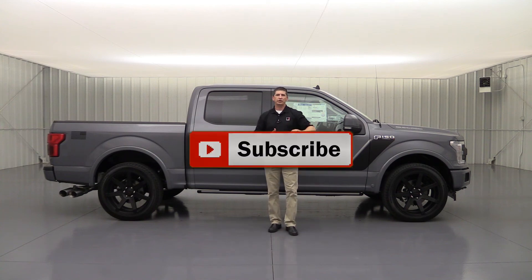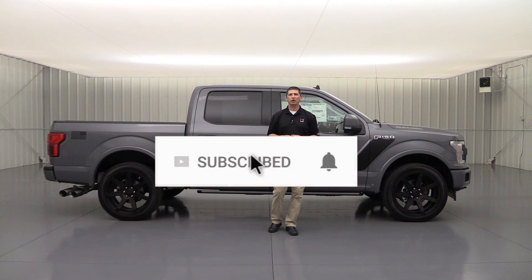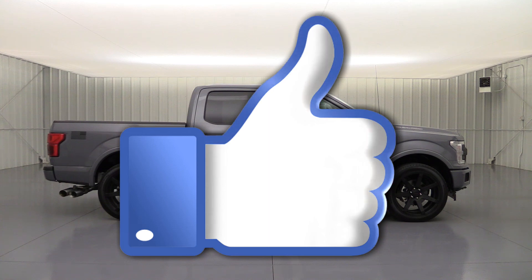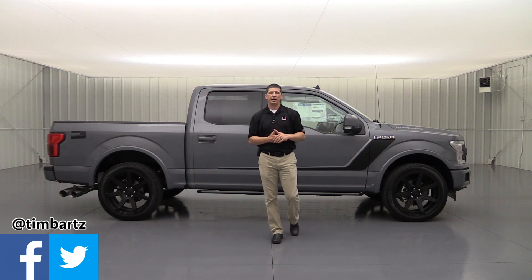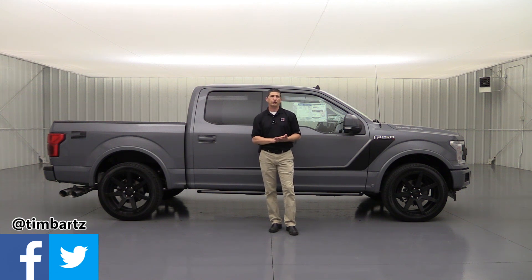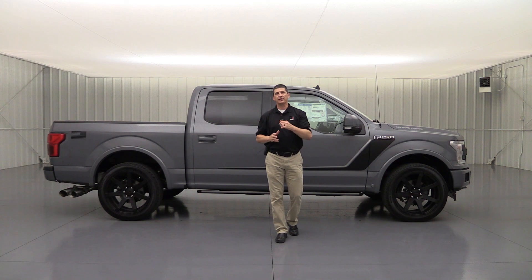If this is the first time watching one of our videos, hit that red subscribe button below to get great Ford, Lincoln, and Roush content. Hit the notification bell so you get notified the next time we upload a video. Go ahead and smash that like button — it really helps our channel. You can also reach out to me on social media at Tim Bartz on Facebook or Twitter, where I repost our YouTube videos. Thanks for watching — hope you really liked it. Until the next one, we'll see you later.